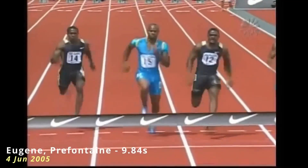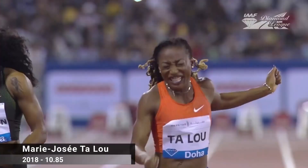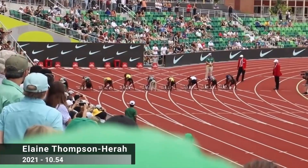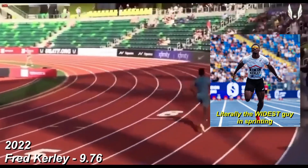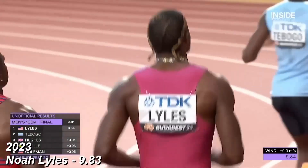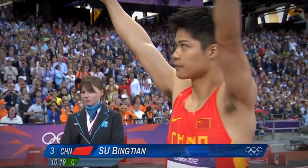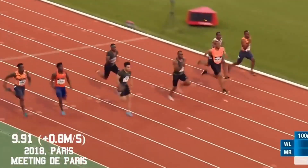Agar training ka goal strength, power aur explosiveness develop karna hai, to fast twitch muscle fibers ko target karna best hoga. Ye fibers short bursts of high intensity movements ke liye responsible hote hain, jisme sprinting, heavy weight lifting, aur plyometrics jaisi exercises hoti hain. Fast twitch fibers zyada force generate karte hain lekin jaldi fatigue ho jaate hain, isliye inko train karne ke liye heavy loads, low reps, aur long rest periods ki zarurat hoti hai. Agar endurance aur stamina improve karni hai, to slow twitch fibers ko train karna better hoga. Ye fibers oxygen efficiently use karke energy produce karte hain aur fatigue hone mein zyada time lete hain. Marathon runners, cyclists, aur endurance athletes ki muscles slow twitch dominant hoti hain. Inko train karne ke liye high rep exercises, lightweight training, aur steady state cardio best hoti hai.